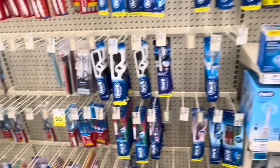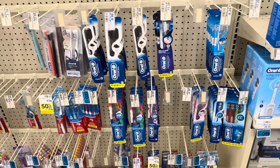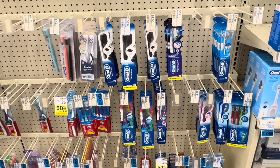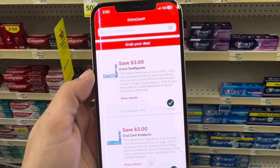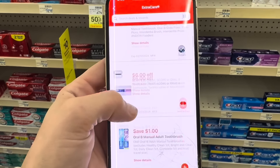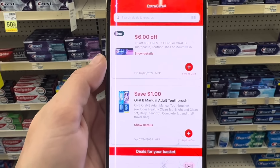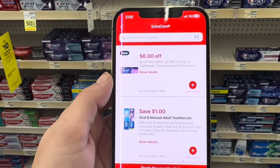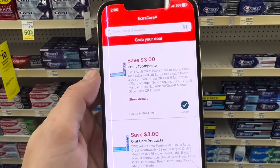First thing we're going to do is pick up two of the Crest or Oral-B products. Crest and Oral-B are part of a buy two, get back a $4 extra buck promotion, and we're going to be getting a double digital glitch. We've got several digital coupons for Crest and Oral-B. What we want to use is this $3 off two digital glitching with this $3 off two digital coupon. Do not clip the $1 coupon — we've got a $1 for Oral-B and a $1 for Crest. If your store automatically applies the lowest valued coupons you have clipped, that dollar coupon will come off instead of the $3 off two coupons we want.